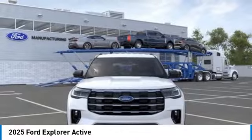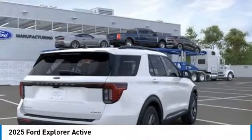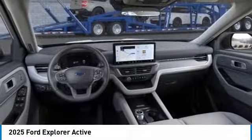Rear spoiler, four-wheel drive, turbocharged, tow hitch, heated mirrors, aluminum wheels, power lift gate, brake assist, daytime running lights, remote trunk release.